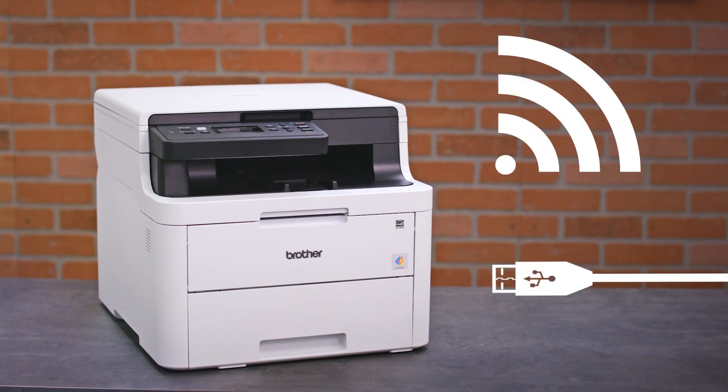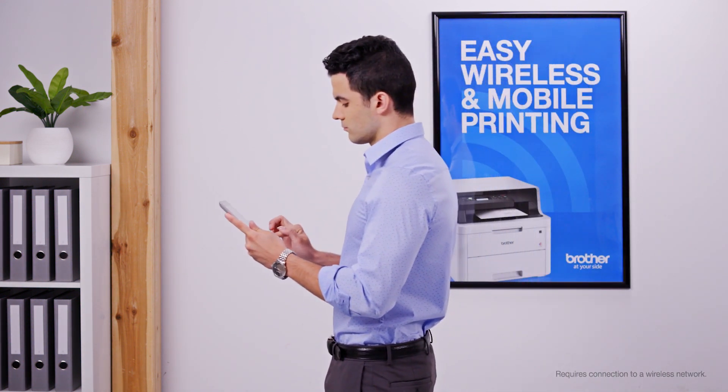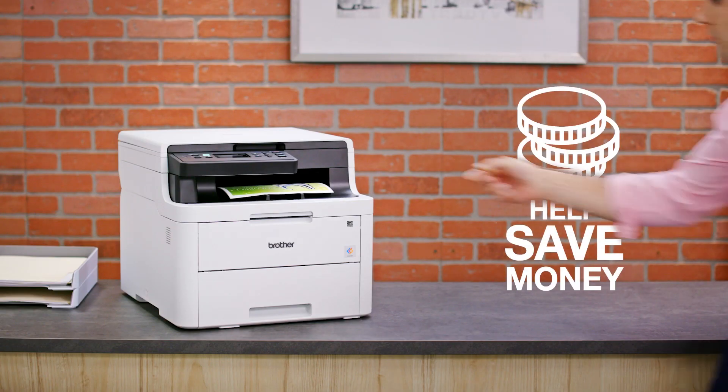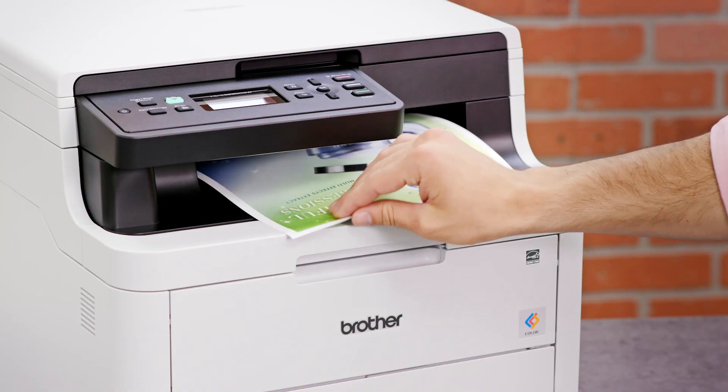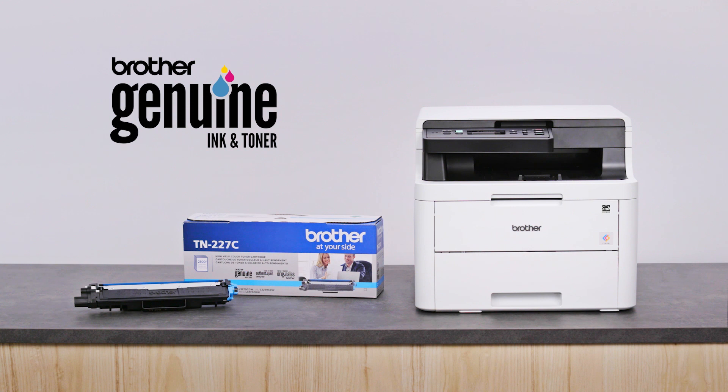Brother Digital Color Printers offer easy wireless connectivity, plus printing and scanning from mobile devices. Available features will help your bottom line, including toner save mode, duplex printing, and money-saving Brother Genuine High-Yield Replacement Cartridges.